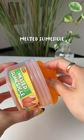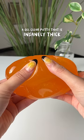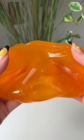Melted Slimesicle — a gel clear putty that is insanely thick. If you haven't tried our gel clears, you're missing out. Let's do August Tácuit.